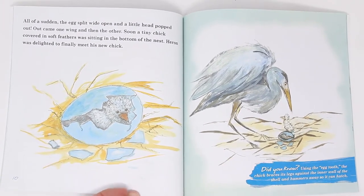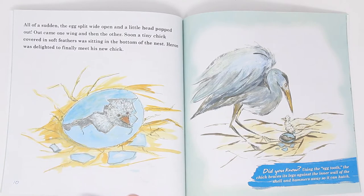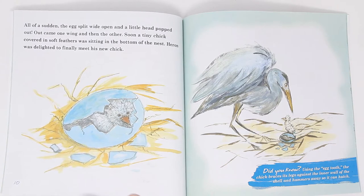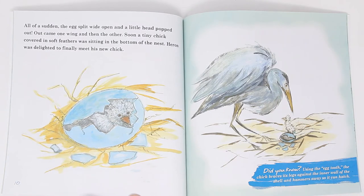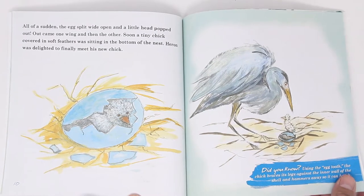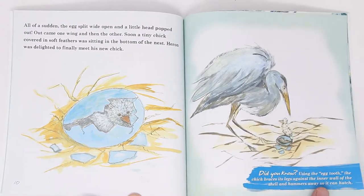All of a sudden, the egg split wide open, and a little head popped out. Out came one wing, then another. Soon, a tiny chick, covered in soft feathers, was sitting in the bottom of the nest. Heron was delighted to finally meet his new chick. Did you know that, using an egg tooth, the chick braces its legs against the inner wall of the shell and hammers away until it can hatch?